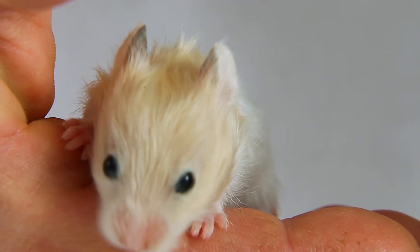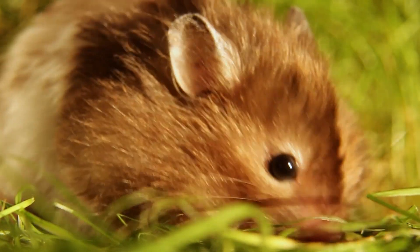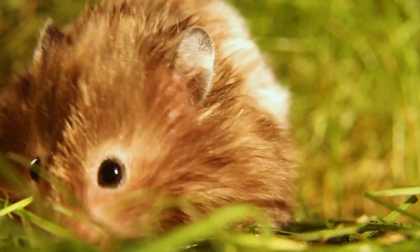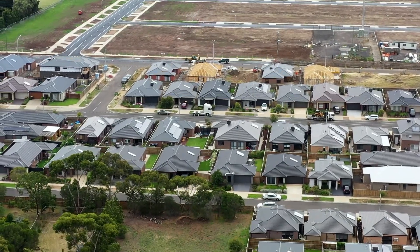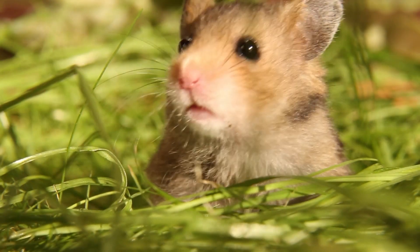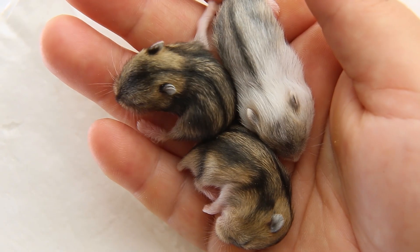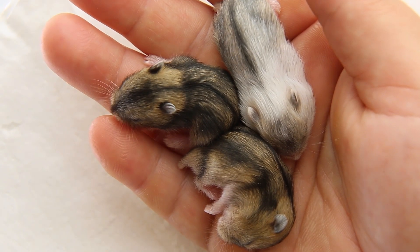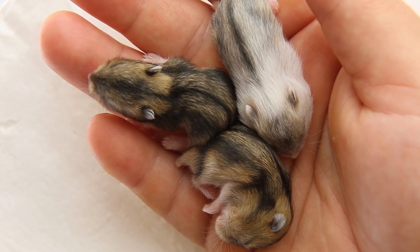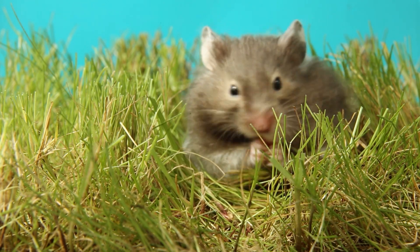While hamsters aren't considered endangered, some species face threats due to habitat loss and changes in agricultural practices. As humans develop land for housing and farming, hamsters lose their natural habitats, making it harder for them to find food and shelter. Conservation efforts, such as creating protected areas and implementing sustainable farming practices, can help ensure that hamsters continue to thrive in the wild.